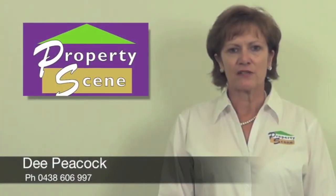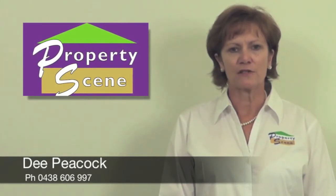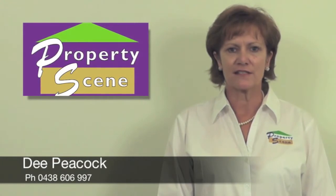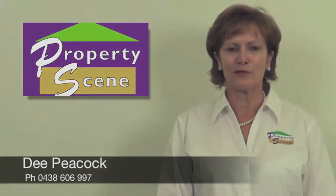If you would like additional information on this property, please feel free to contact me on 0438 606 997. I look forward to hearing from you.